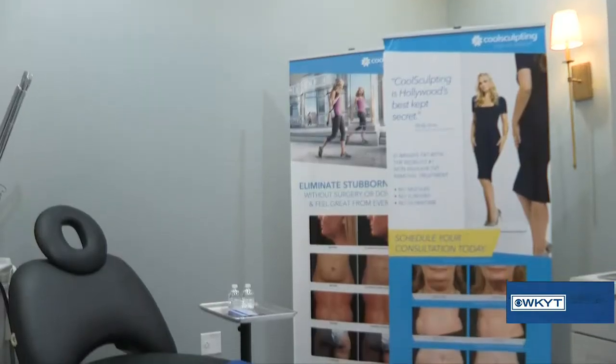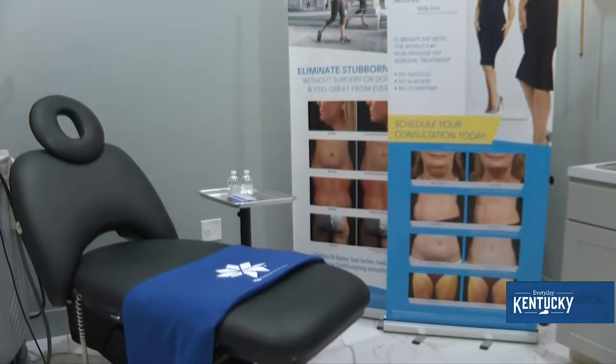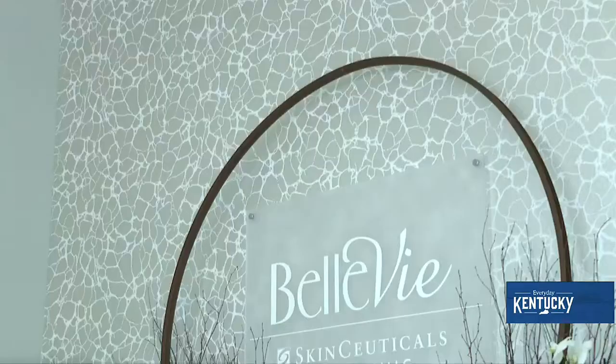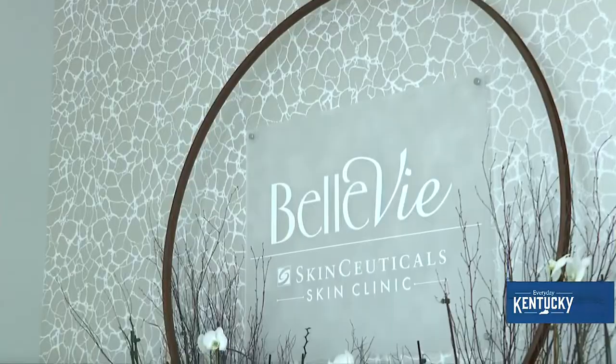We also offer CoolSculpting — the non-invasive way to permanently eliminate fat. For those that may be intimidated, even though we offer a lot of non-invasive treatments, I would say that we understand because we were all new once and had that same feeling. Come on in and meet us and maybe let us set up a free consultation for you.